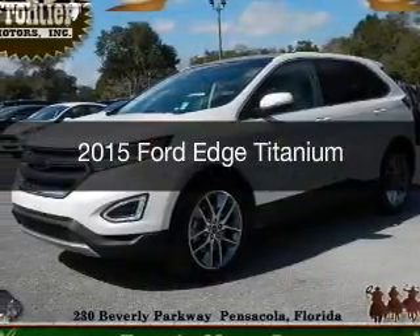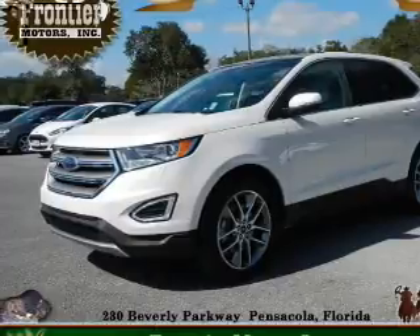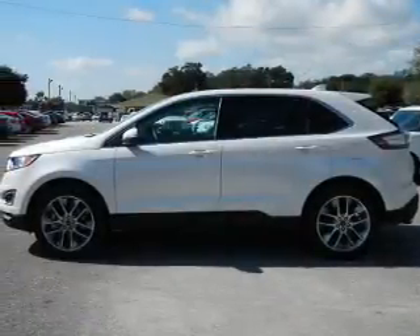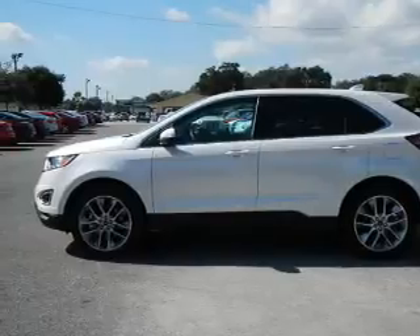This is a used 2015 Ford Edge. It's powered by front-wheel drive, a 3.5-liter six-cylinder engine, and a six-speed automatic transmission.